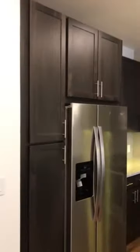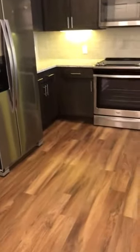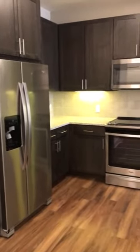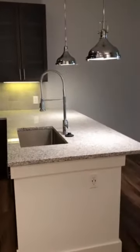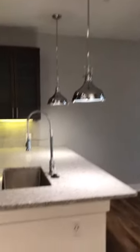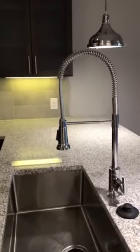Over here is your kitchen. Dark cabinets which go very well with the floor, stainless steel appliances, and granite countertops. I love the light fixtures in here and also this deep farmhouse sink — plenty of room.